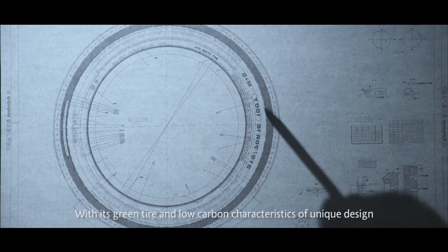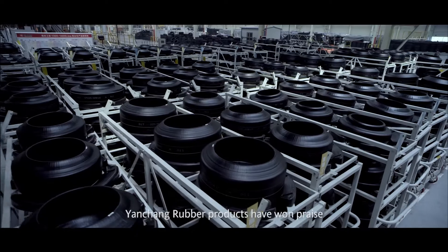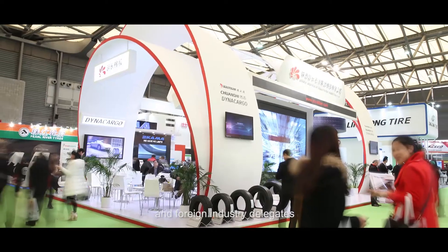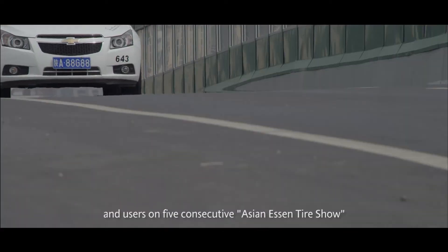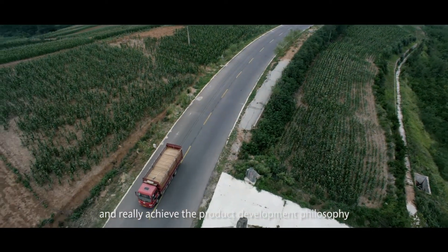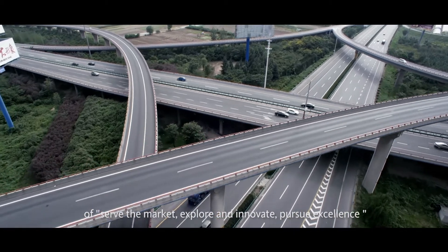With its green tire and low-carbon characteristics of unique design, Yanchang Rubber products have won praise from domestic and foreign industry delegates and users on five consecutive Asian Essen Tire Shows, and truly achieve the product development philosophy of serve the market, explore and innovate, pursue excellence.